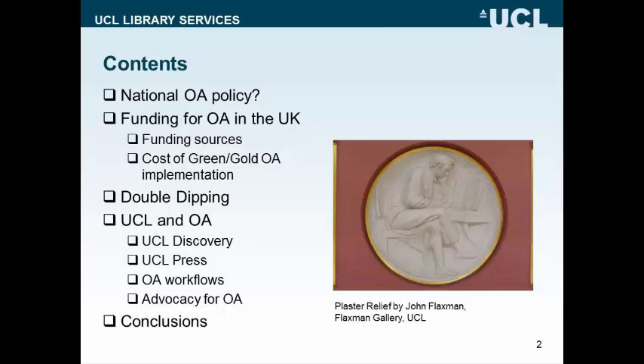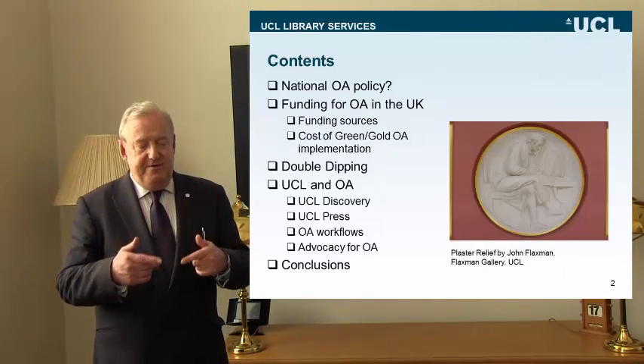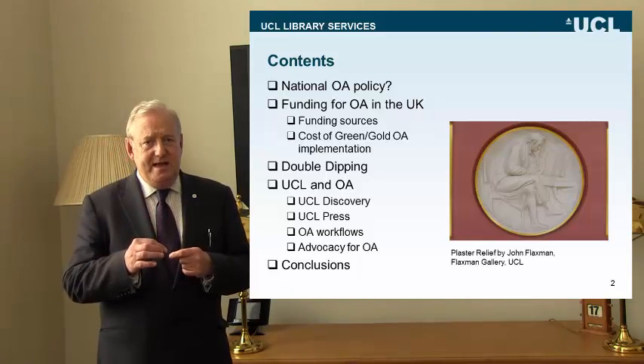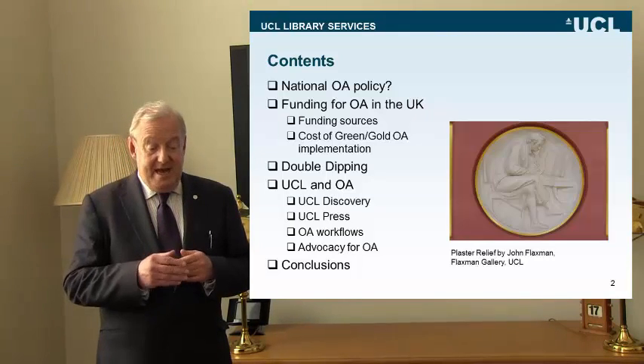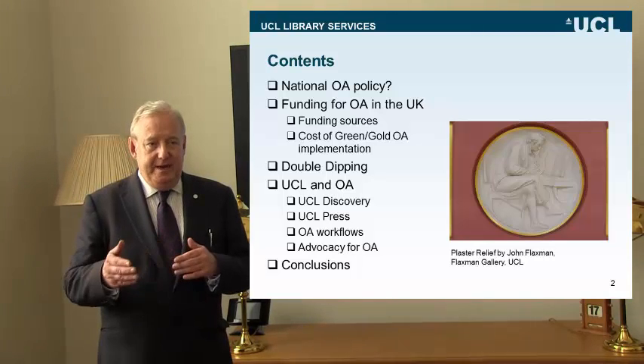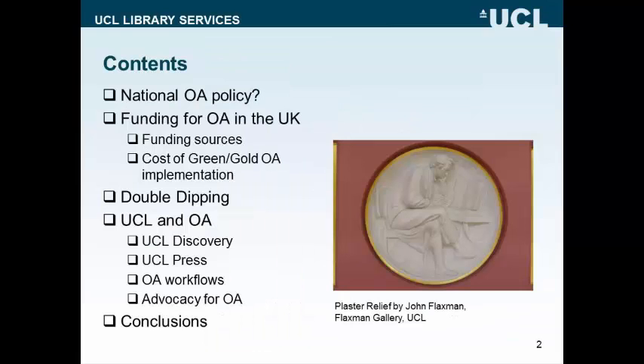I am going to have to say something about the dreaded area of double dipping — double payments for publications. And then in the final section I'm going to take those national issues and try and reflect them in a particular institutional example: UCL, my own university here in central London, and what we're doing to promote and advocate open access approaches to research outputs.